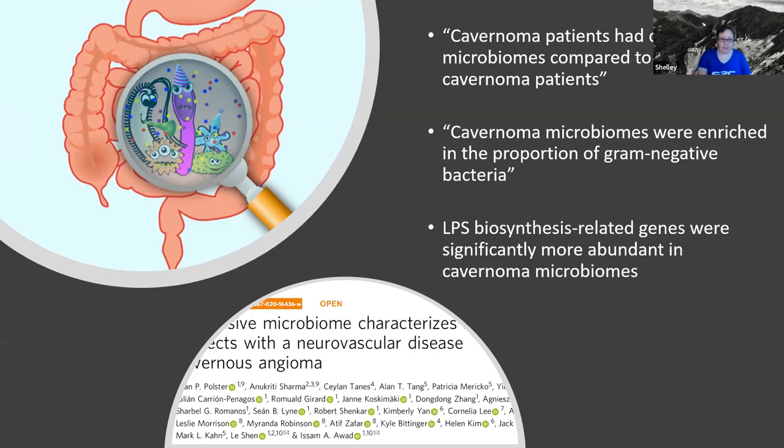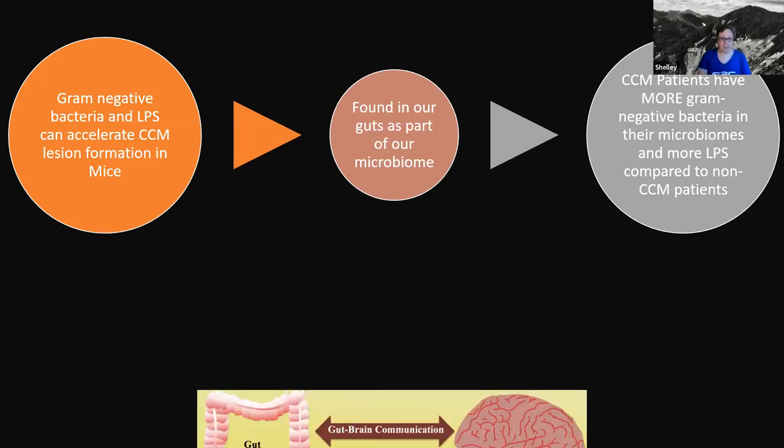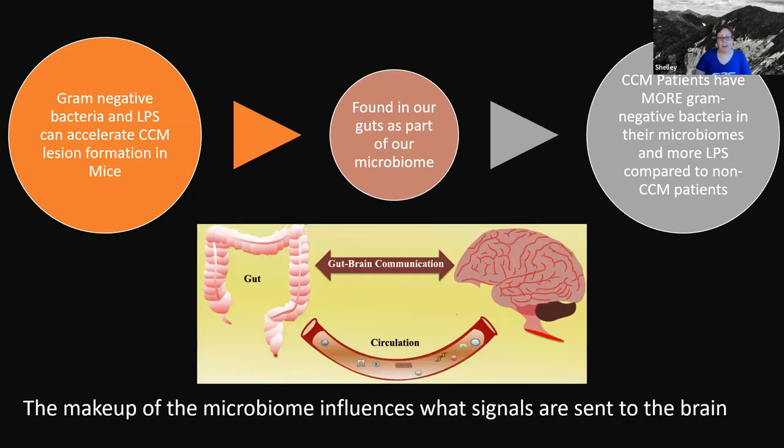Altogether, let's go back to the different things we know. We know gram-negative bacteria and LPS can accelerate CCM formation in mice. We know gram-negative bacteria are found in our guts. And we know that CCM patients have more gram-negative bacteria and more of that LPS molecule in their microbiomes compared to non-cavernoma patients. And if you remember, the makeup of your microbiome can influence what signals can reach the brain.